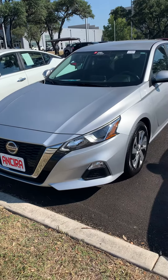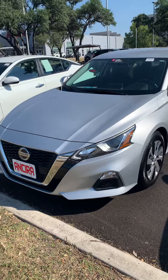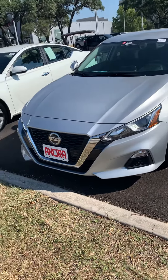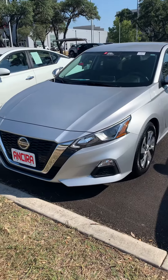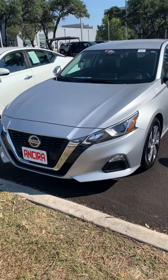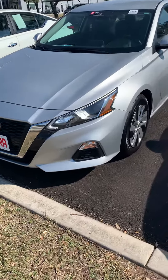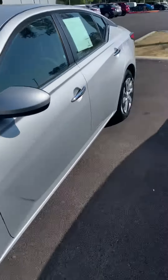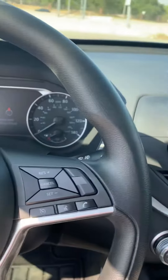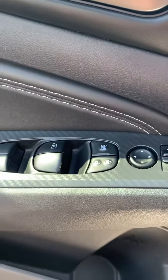Hi, this is Fadi over at Ansira Nissan. I just want to shoot you a quick video on the 2019 Altima S package in silver color. The vehicle has remote engine start, keyless entry, push start, backup camera, touchscreen, cruise control, Bluetooth, power mirrors, and power windows.